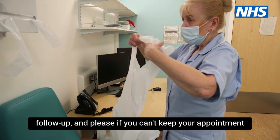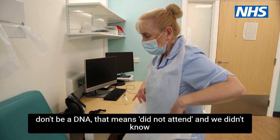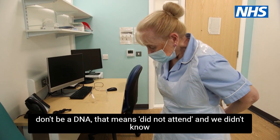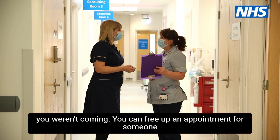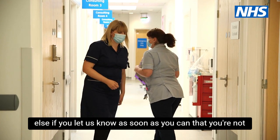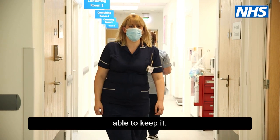And please, if you can't keep your appointment, don't be a DNA. That means 'did not attend' — we didn't know you weren't coming. You can free up an appointment for someone else if you let us know as soon as you can that you're not able to keep it.